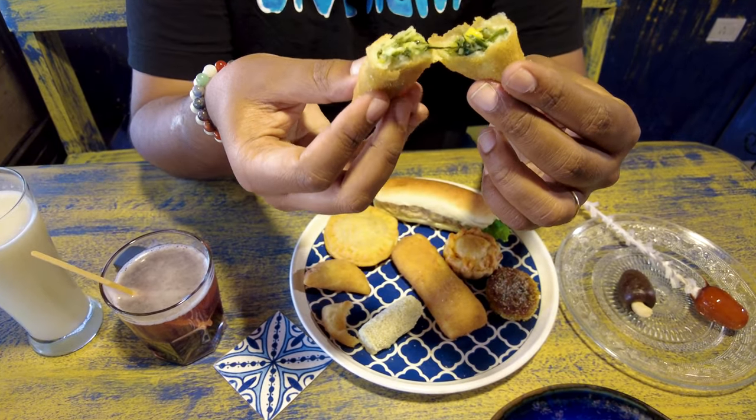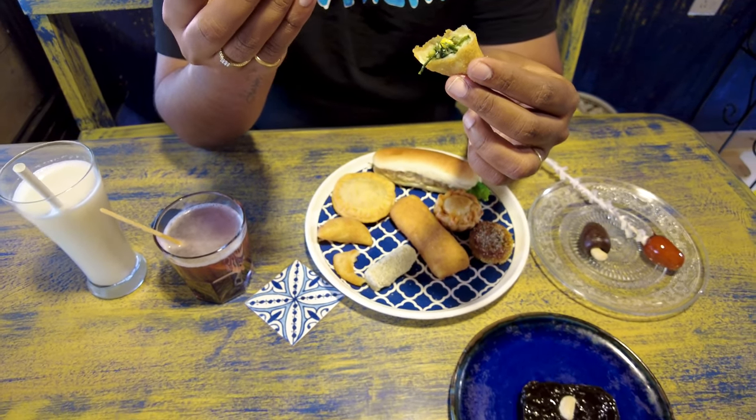The prawn rissois has an onion jam kind of flavor with the prawns — it's so nice and soft, chewy, and just melts in your mouth. Now trying the veg option — the spinach and corn rissois. This is so unique; I would have never thought to put spinach and corn in a rissois before, but it is so good!